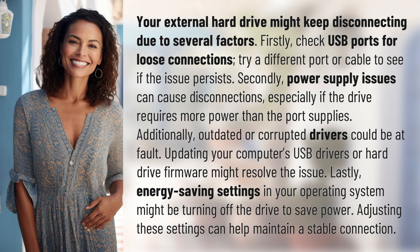Your external hard drive might keep disconnecting due to several factors. Firstly, check USB ports for loose connections. Try a different port or cable to see if the issue persists.